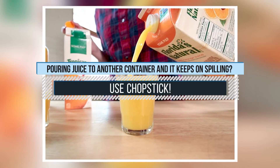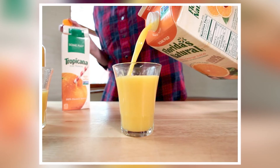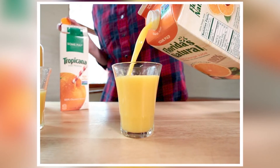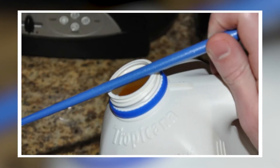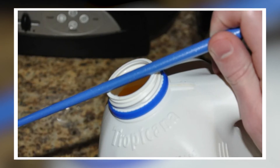6. Pouring juice to another container and it keeps on spilling? Use a chopstick. Chopsticks serve another purpose, which is to avoid spills. Just place the chopstick in the center of the container and let the juice flow through it.